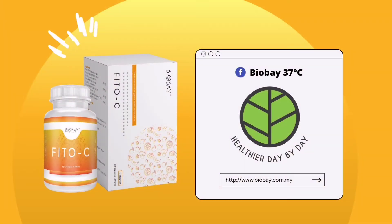For more information, please visit BioBay's official Facebook or website at www.biobay.com.my.